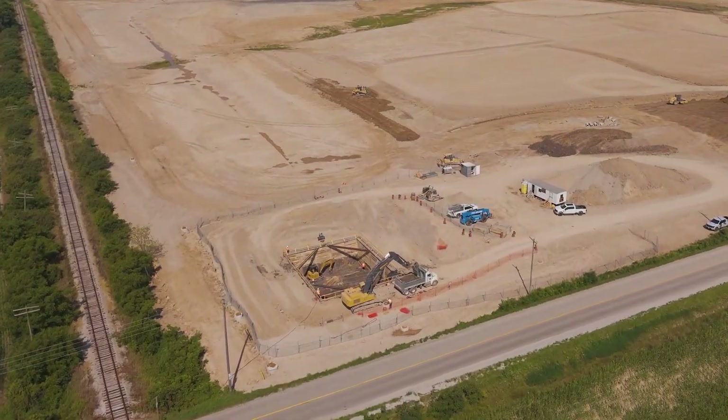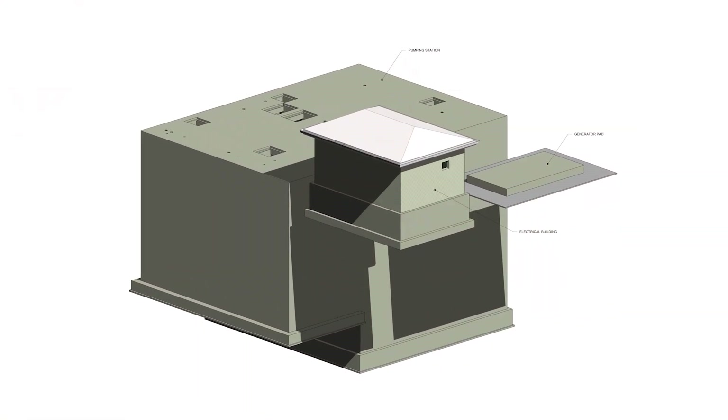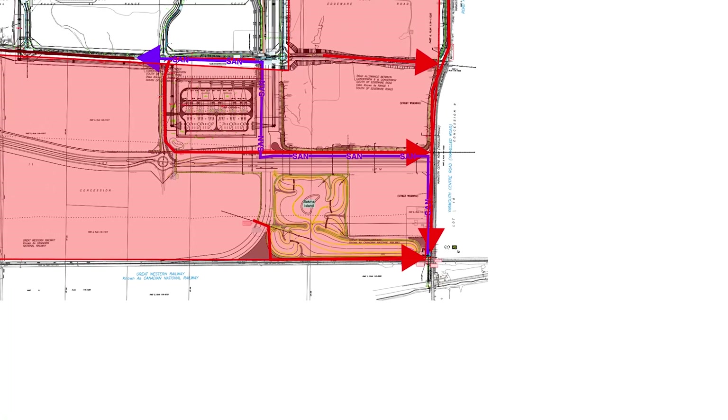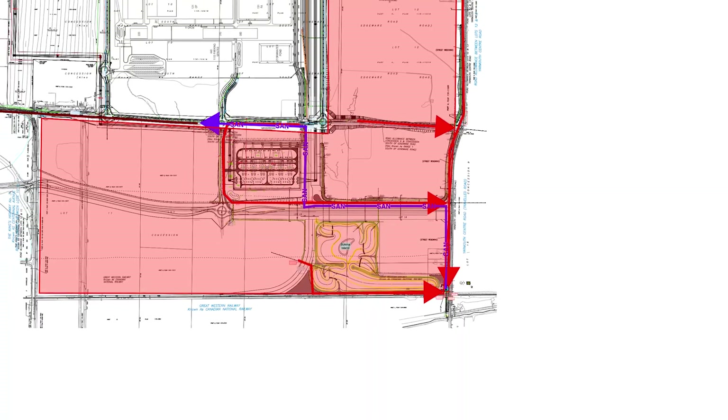We're building a brand new sewage pumping station, which we're calling the Yarmouth Sewage Pumping Station. That pumping station will be servicing the greater lands of the industrial park, providing much needed sanitary servicing for the park for future industries that could be coming here.